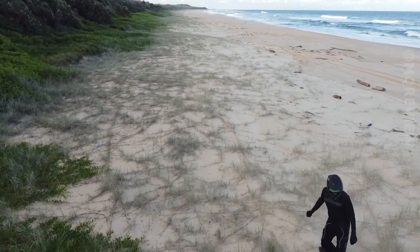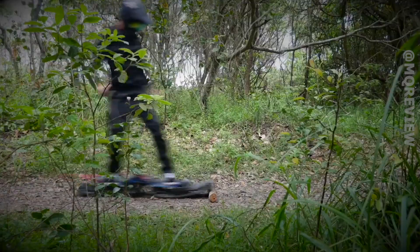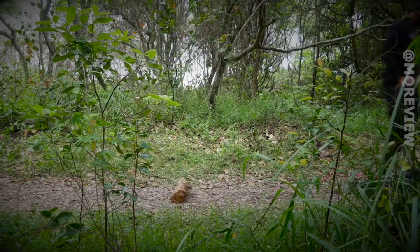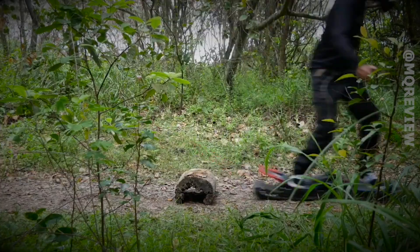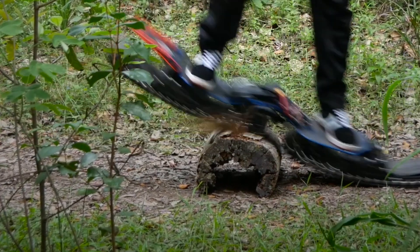One charge lasts about half an hour, and it weighs 43 pounds, so you can easily carry it upstairs if needed. With its air tube, you can ride over obstacles up to eight inches high and also ride on stairs, sand, soil, and even ice.